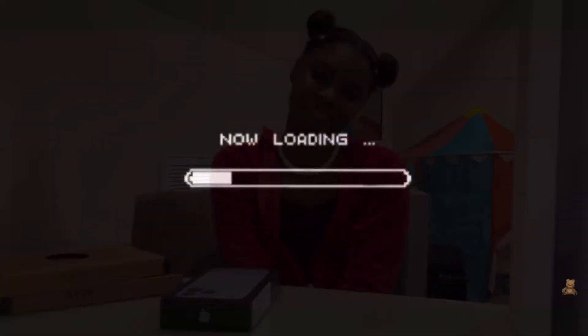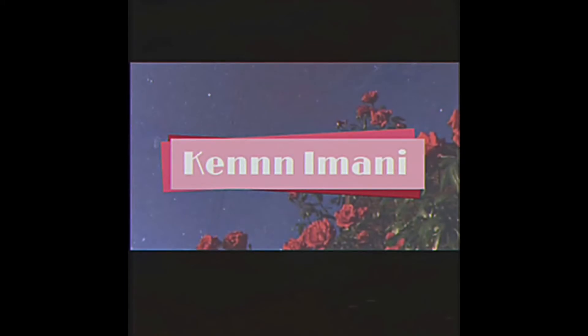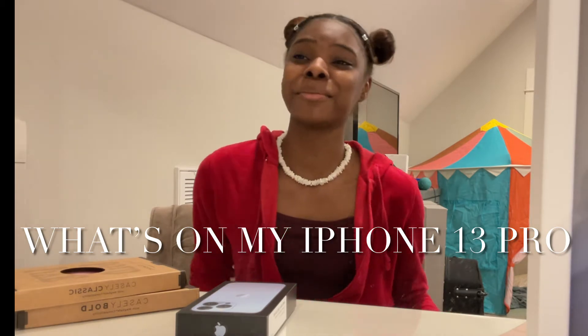Hey yo, it's me Kenzie and you're watching my channel. Hey guys, welcome or welcome back to my channel. As you can tell by the title, it's going to be a 'What's on my iPhone 13 Pro' video, just basically going over the apps that I have on my phone and the phone itself.